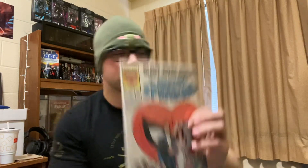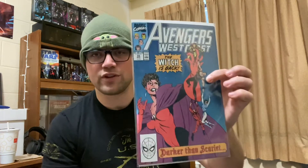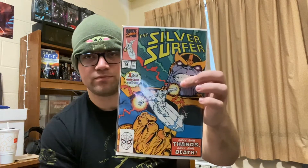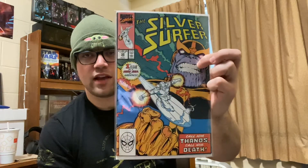ASM Annual number 21 — the wedding of Peter Parker and MJ. So that's pretty cool. Avengers West Coast 56. I think this is the first appearance of something dark — maybe the evil version of Wanda or whatever. I'm not sure, but I know it's a key, like a $15 to $20 key. Then we have Silver Surfer 34, the Resurrection of Thanos. I might keep this one, but we'll see. Pretty cool.